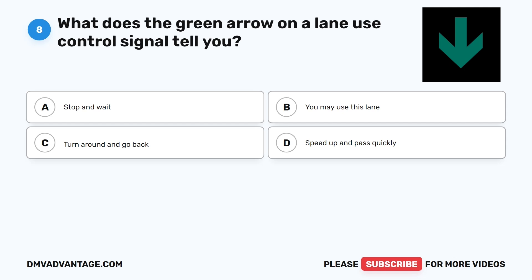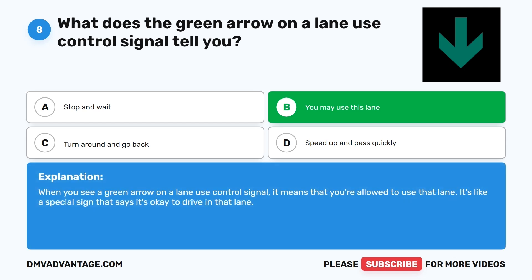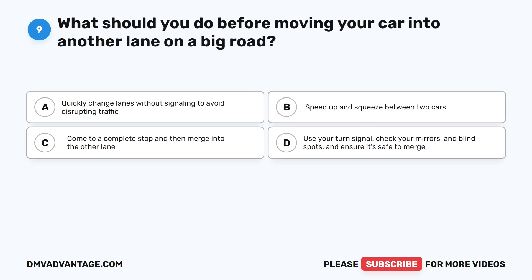Question 8: What does the green arrow on a lane used control signal tell you? A. Stop and wait. B. You may use this lane. C. Turn around and go back. D. Speed up and pass quickly. The correct answer is B. When you see a green arrow on a lane used control signal, it means that you're allowed to use that lane. It's like a special sign that says it's okay to drive in that lane.